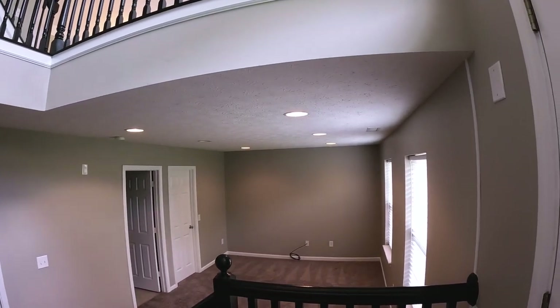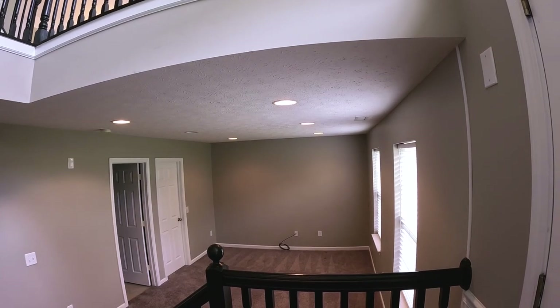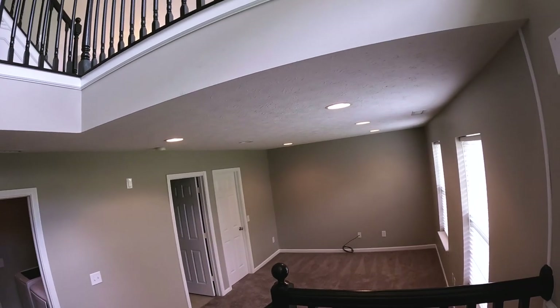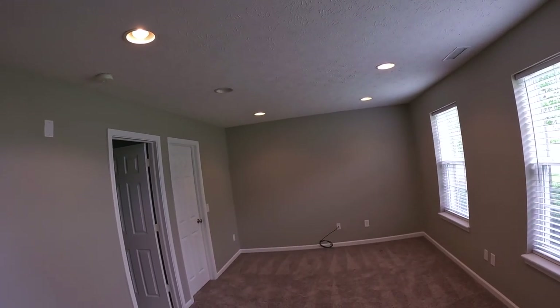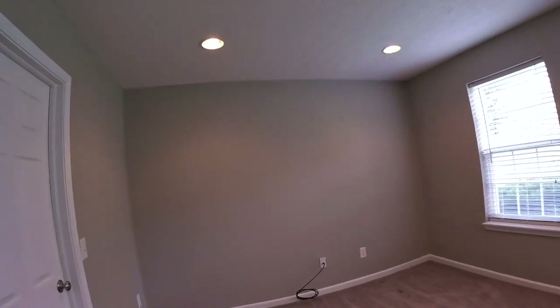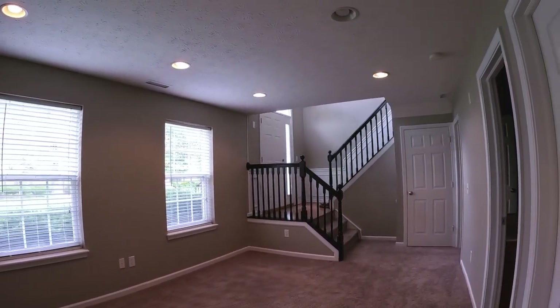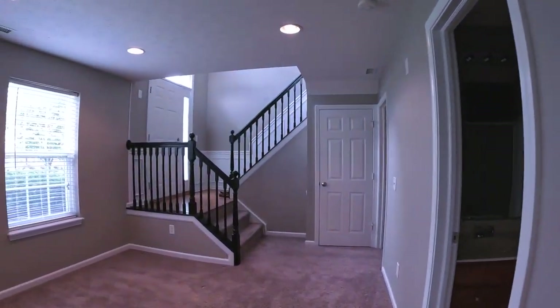Step inside and you've got this lower level family room type area. I've seen pool tables down here, offices, any number of different things — kids' playroom, but more often workout room or game room or office. It's a pretty decent size. You could even multi-purpose it with a couple different options. It's got a nice walk-in closet, so you could even make it a bedroom if you get creative and maybe put up a wall.